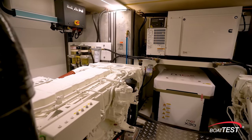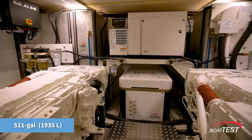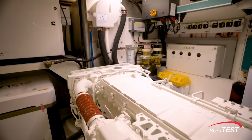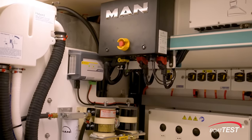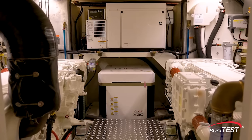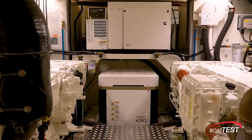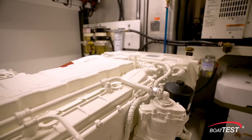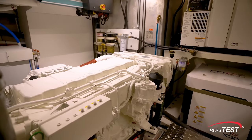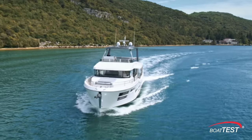The engine room is accessed from the lazarette space. Fully forward are the dual fuel tanks at 511 gallons each, for a total of 1,022 gallons; sight gauges are fitted to each, as are standard MAN filters and optional Racor filters. Between the tanks is a Quick gyro stabilizer and an Onan generator. The engines are the MAN 730-horsepower and carry a five-year manufacturer's warranty.